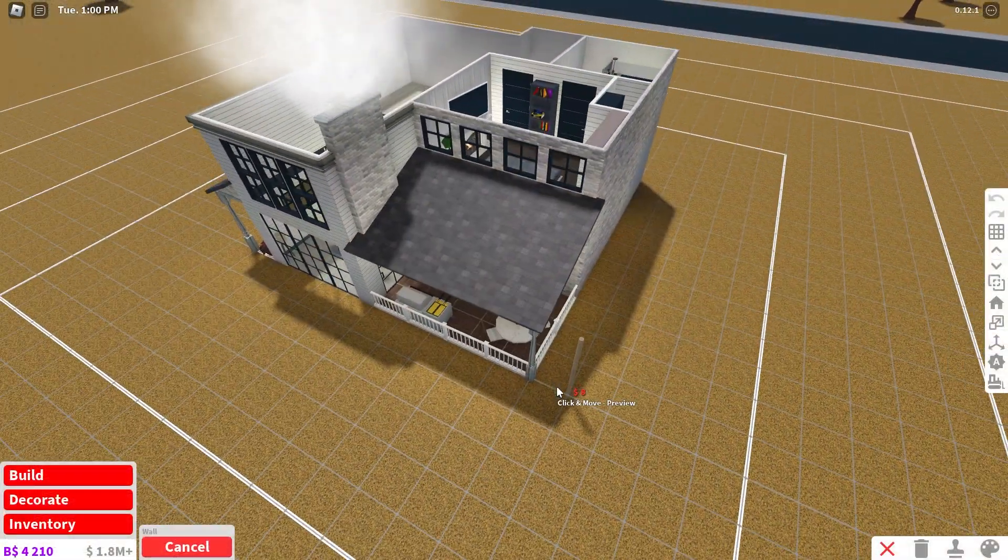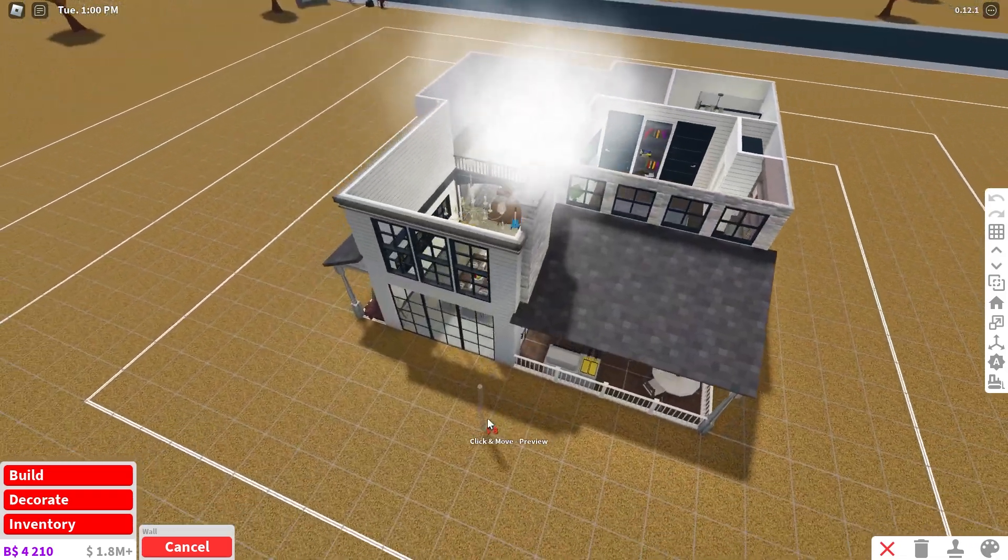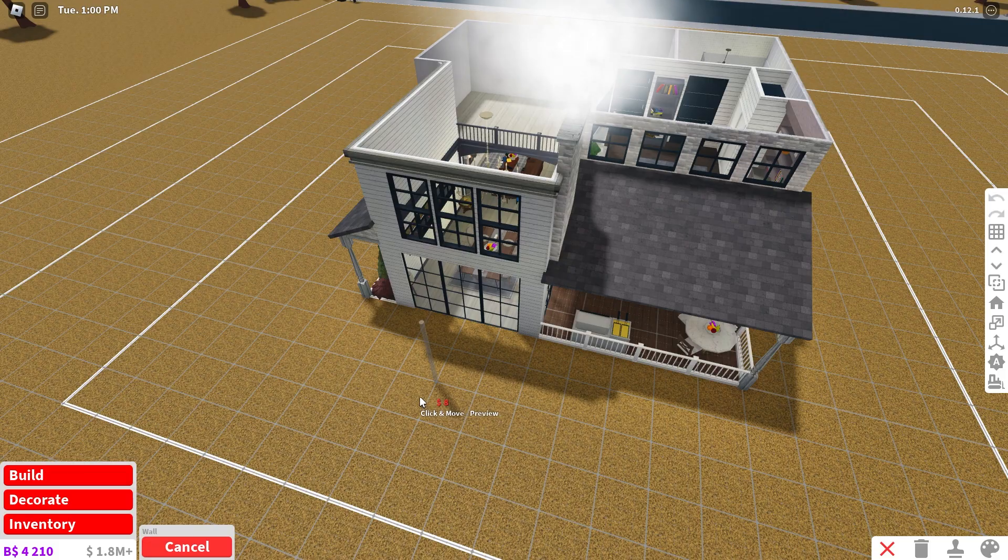Alrighty guys, so today I have three objectives. I want to be able to expand this house layout, I want to start some landscaping, and I want to start the roofing. It's really simple, but it's a lot more work than you guys think.